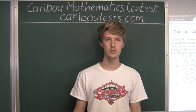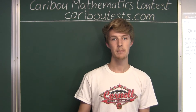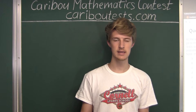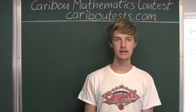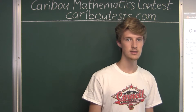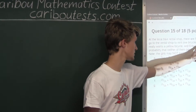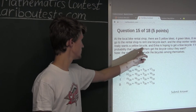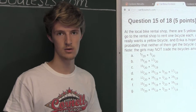Normally we could just multiply the probabilities for these two events, but we cannot do that in this case. We can't do that because the two events are not completely independent from each other. This is because the probability of Erica not getting a blue bicycle depends on whether Anita gets a blue bicycle, since she is the first one to rent.